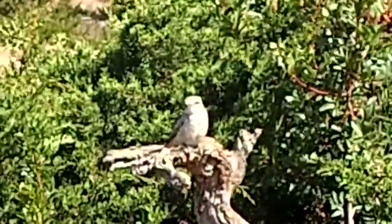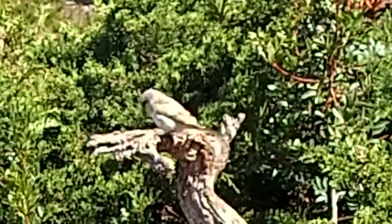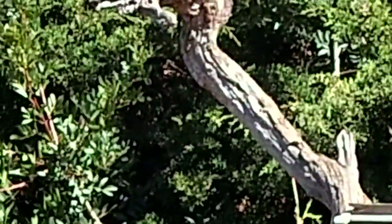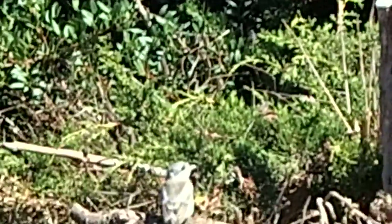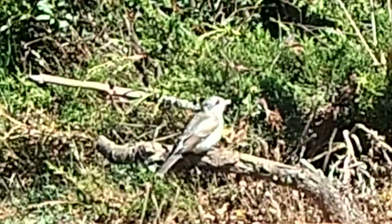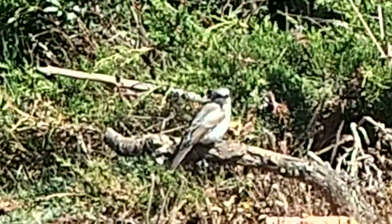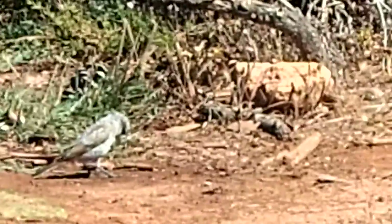The mother's just flown off and left the two young now. The other one's down here. Beautiful bird, the younger ones. Just chased off a blackbird, the other one.